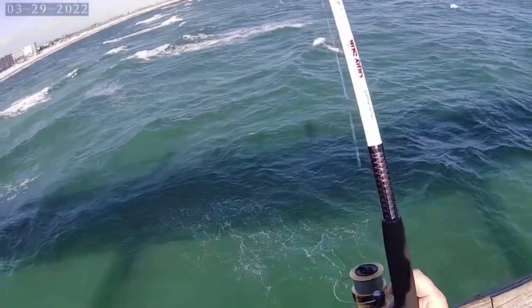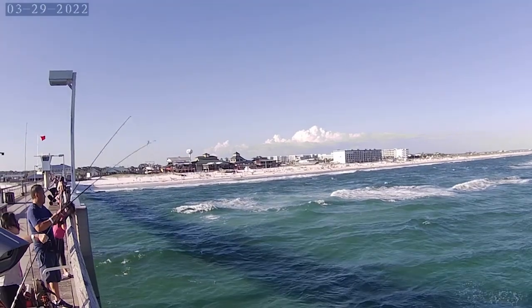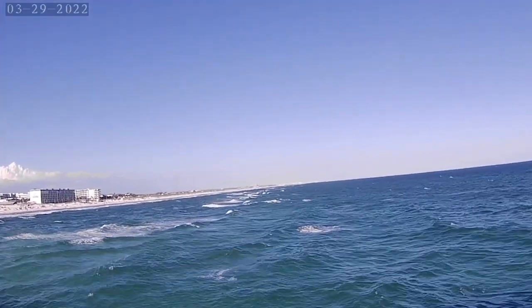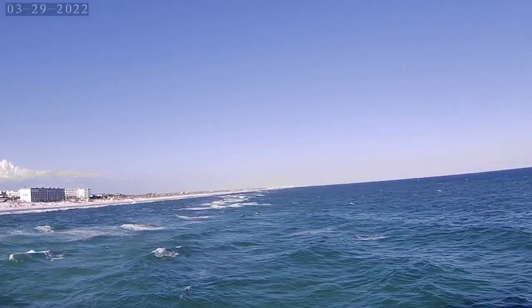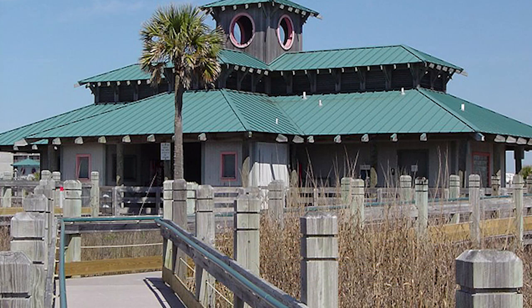Not into fishing? No problem. The pier is also perfect for some peaceful contemplation, as you gaze upon the endless expanse of blue, or for some friendly interaction with the locals who are always up for a good chat. John Beasley Park is another hidden gem in Fort Walton Beach.